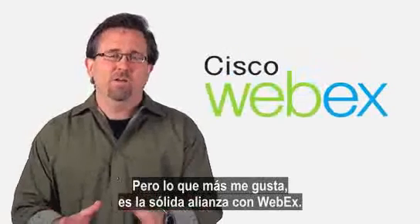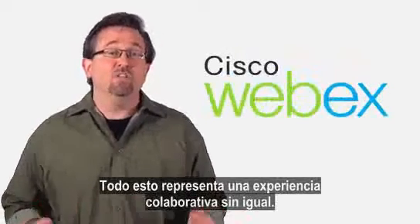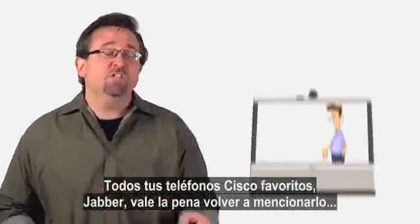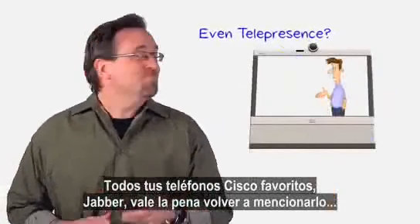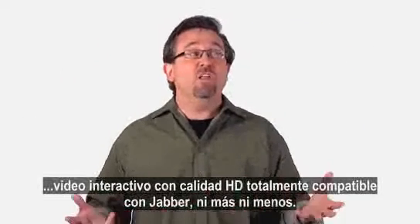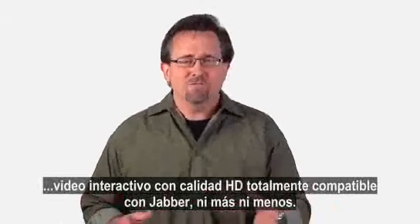What I really love is the tight integration with WebEx. All of this equates to a collaborative experience like no other. All of your favorite Cisco phones, Jabber — worth mentioning twice — and even Telepresence with interactive HD quality video, fully supported with Jabber.